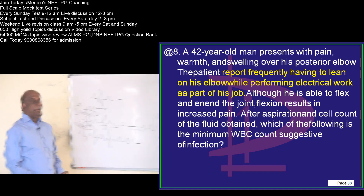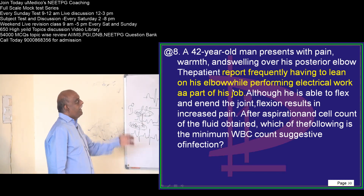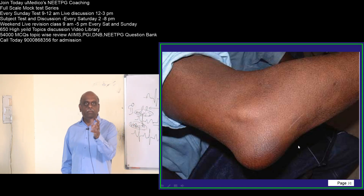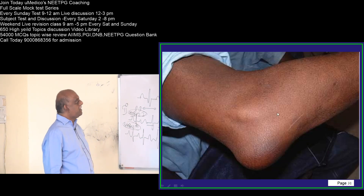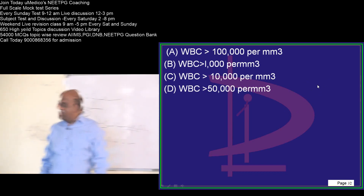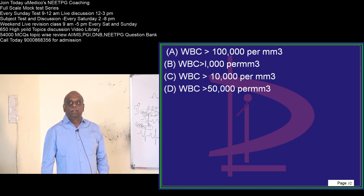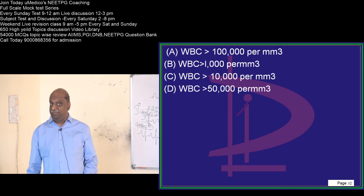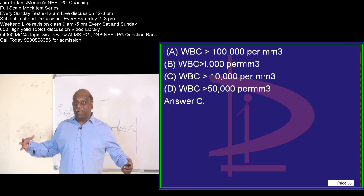A 42-year-old presents with pain, warmth, and swelling on the posterior elbow. He does electrical work where he leans on his elbow. You have done an aspiration from this elbow swelling. If the WBC count is more than how much in this aspiration, do you consider it a sign of infection? Akshay says more than 10,000; Kushmu suggests 50,000; Graciline and everyone says 10,000 — beautiful. Now you know your cohort.